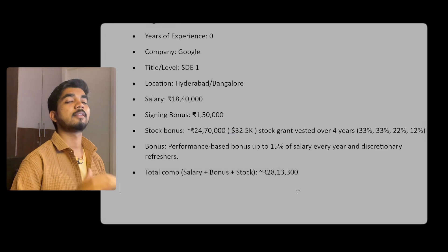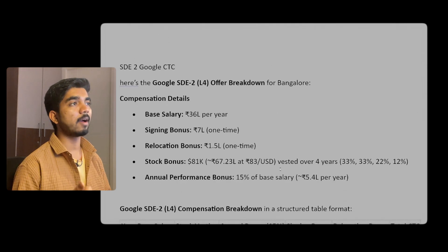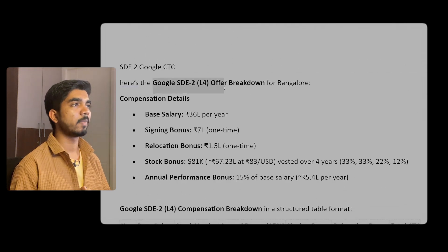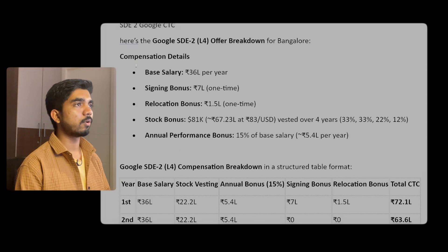The total component for the first year would be around 28 lakhs — that's an amazing package. Now when you are SD2 at level four, which is the SD role, the base salary you will be getting is 36 lakh per annum.